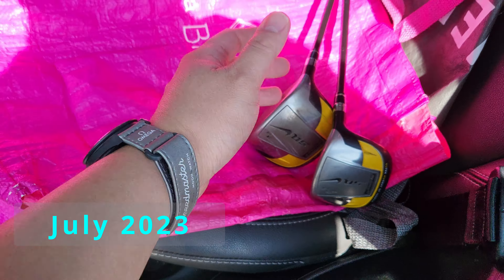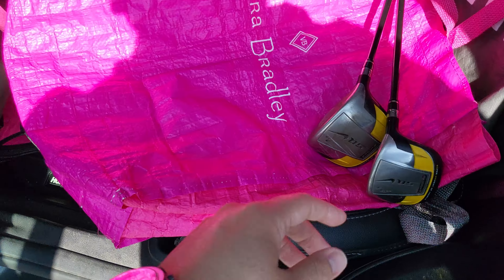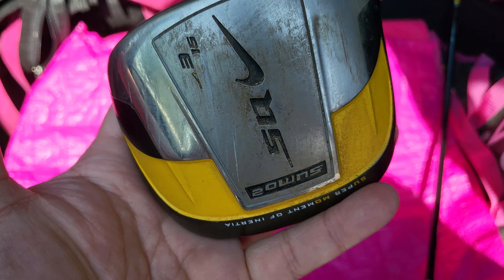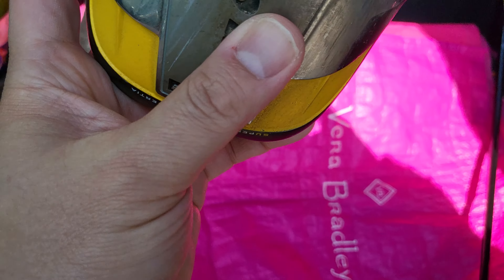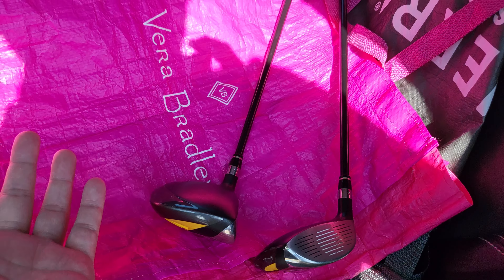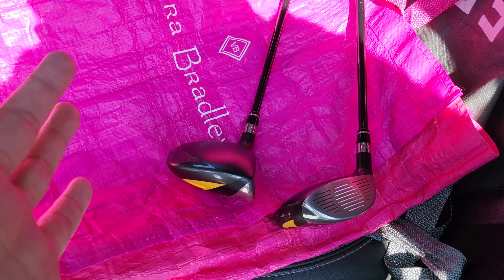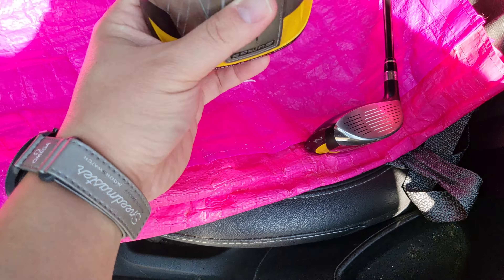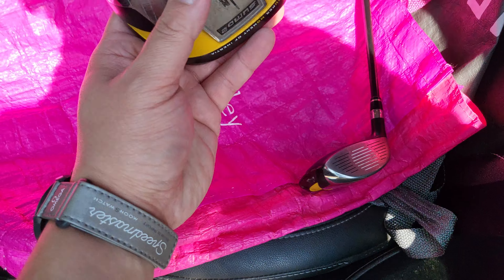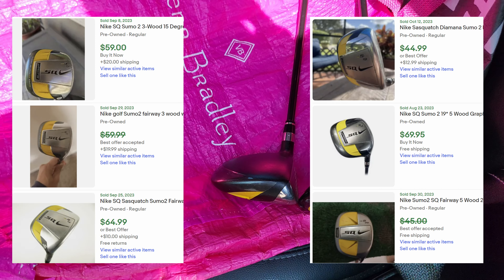Just left the Chap Thrift Store and picked up only a couple of golf clubs, but they're pretty good ones. They're both Nike Sasquatch Sumo 2s — a 3 wood and a 5 wood. These were actually not priced, and the lady at the counter priced them at $3 a piece, and they were 30% off as well. Paid $4.50 for both. I think each of these can probably go for $50 to $60. Pretty great find.